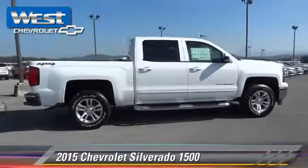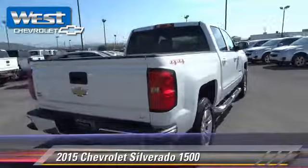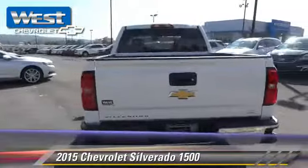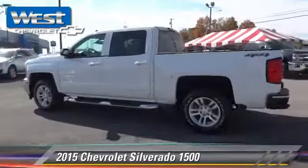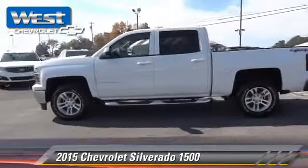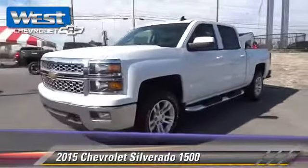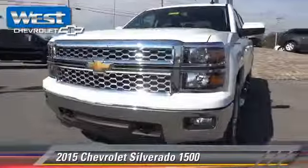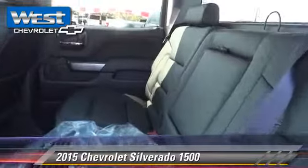The 2015 Chevrolet Silverado 1500. This is a pickup truck powered by a 5.3 liter V8 engine with a 6-speed automatic transmission. This 4-wheel drive pickup truck is well equipped. This Chevrolet features privacy glass, side airbags, and 4-wheel drive.